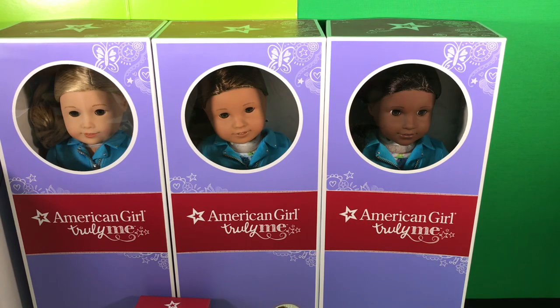Hi guys, it's Sydney here and today is the summer release day for American Girl. I am super excited to show you what I got.